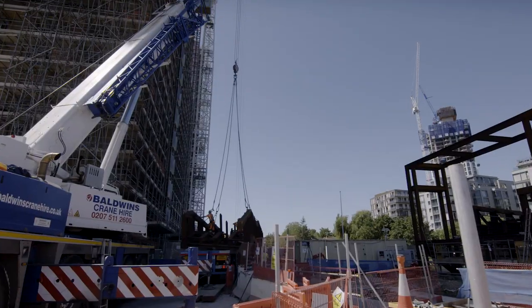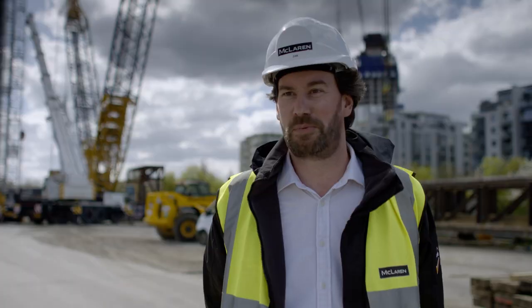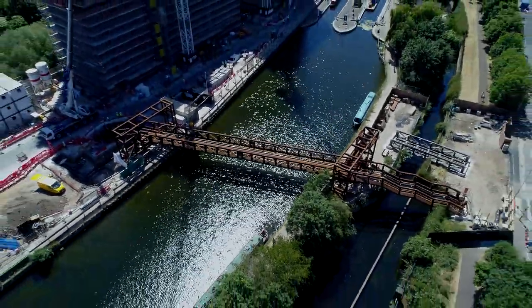I think the completion of this canal bridge will have a lot of different meanings for different people, but for me, when I walk across it, I'll be able to remember all the effort, hard work, and passion that goes into building something like this.